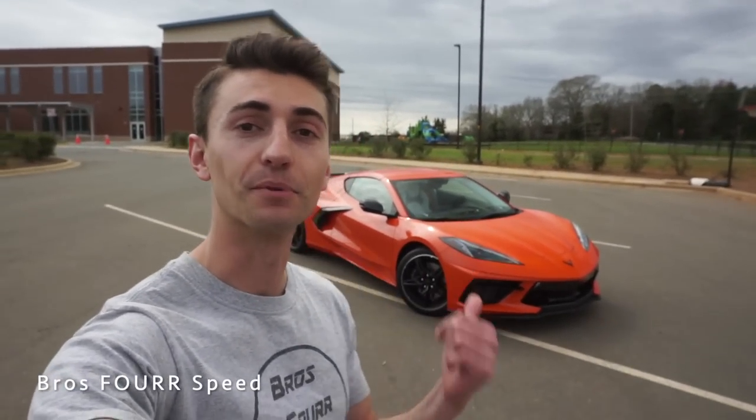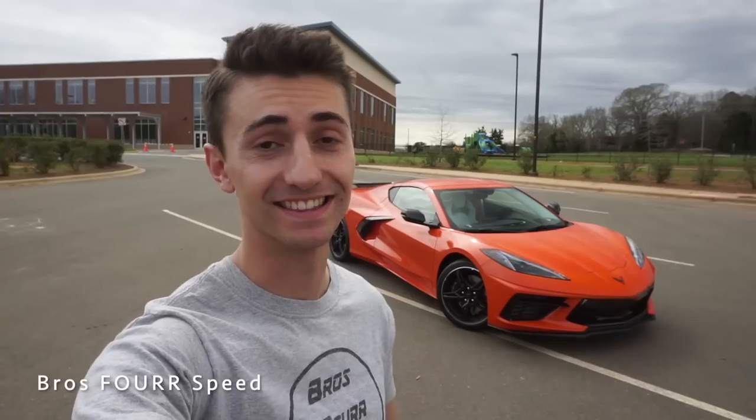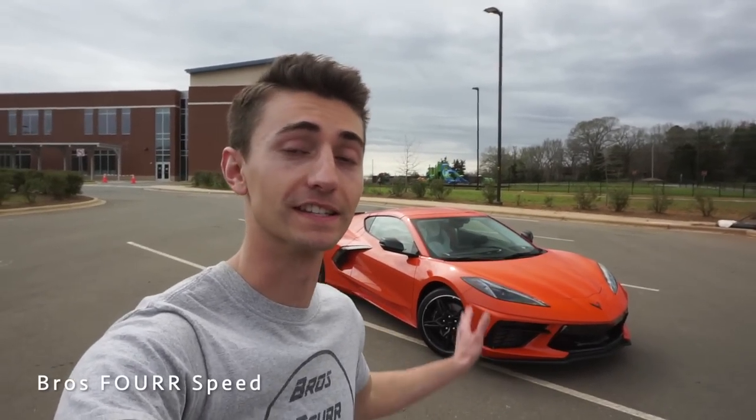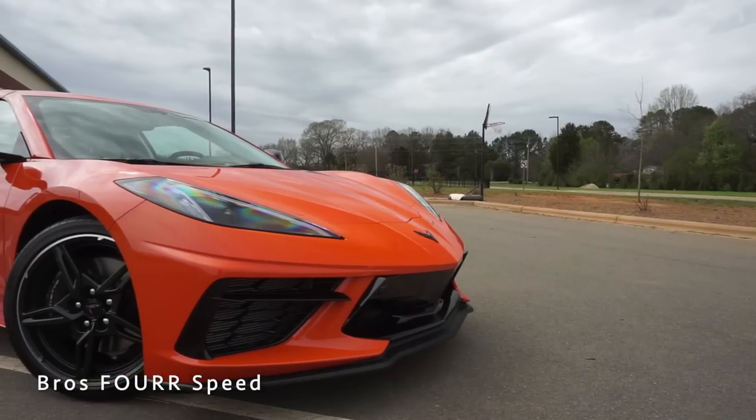Welcome back to the channel. In today's video we're going to take a look at the brand new 2020 Chevrolet Corvette Stingray C8 — the all-new mid-engine Corvette. Huge shout out to my friend Don for providing his personal car for today's video. His Instagram is linked below. If you're interested in more C8 Corvette content, consider subscribing — my brother has one coming in just a few weeks.